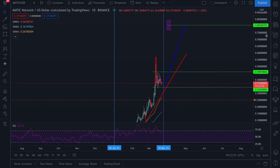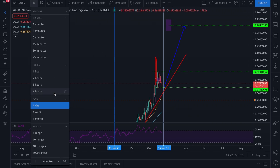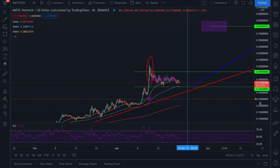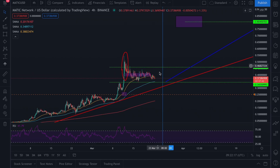Scenario two is what I believe will happen. Looking at the four-hour time frame — if we were to day trade — this could be a good buying position. From a day trade perspective, not financial advice, this is where I would look to buy and have my stop loss just below this resistance area.